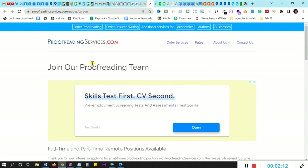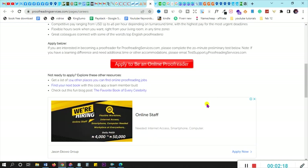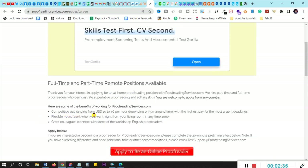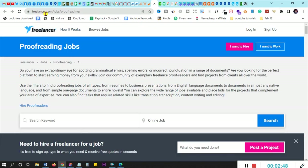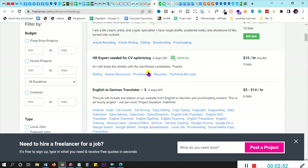We also have proofreadingservices.com — you can apply to be an online proofreader there, and it may be one of the best places to start. They offer competitive pay ranging from nineteen to forty-six dollars per hour, depending on your turnaround time, with higher pay for the most urgent deadlines. You can also use freelancer.com — they have a lot of editing and proofreading jobs you can apply to directly.